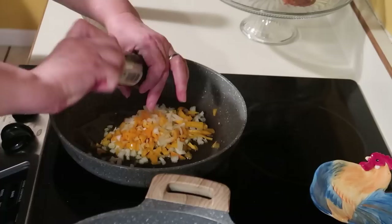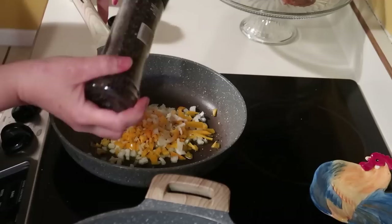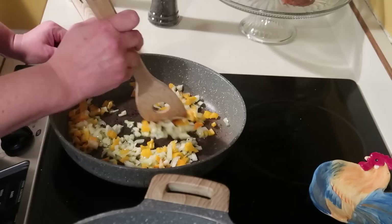I'm going to add some salt and some pepper. Charles has been wanting pasta lately and I hadn't made it in a while, so I said okay.